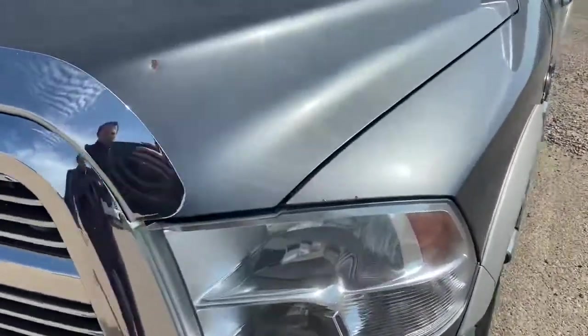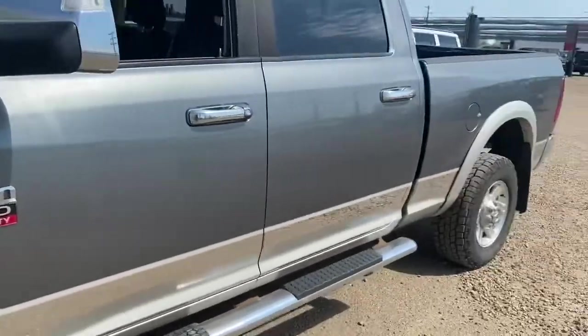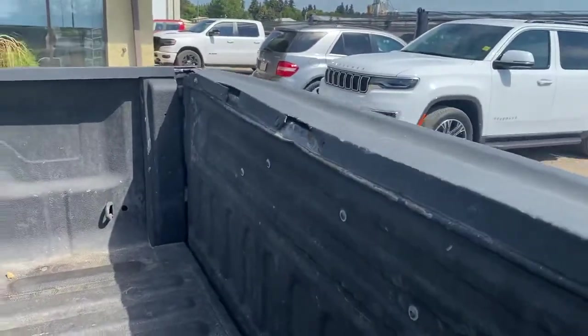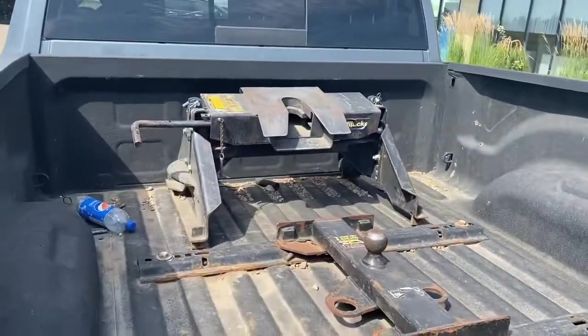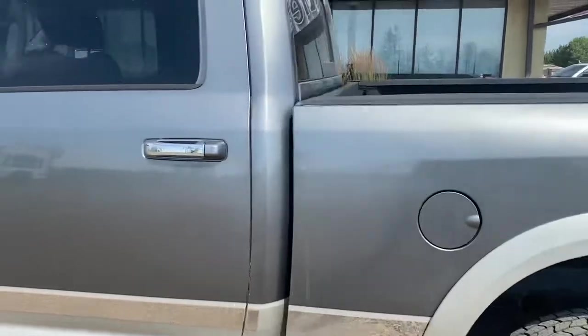There's a couple of rock chips on it that our lot manager will touch up when he gets back from the holidays next week. You can see the tires are good. On the rock side there's just a couple of little dents. You can see this tailgate's been knocked a couple of times there, but it still opens and everything. You can see we've got a hitch in the back. This thing hasn't been cleaned yet so don't mind any of the dirt — it will be cleaned up.